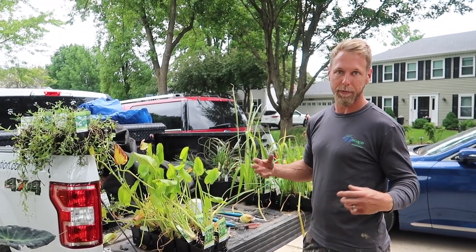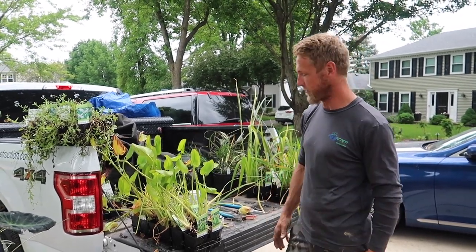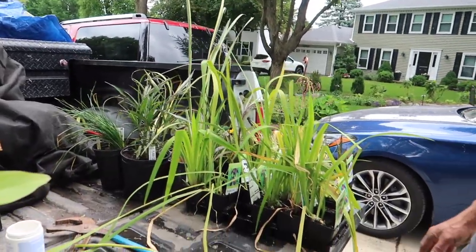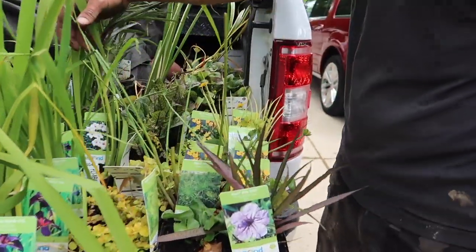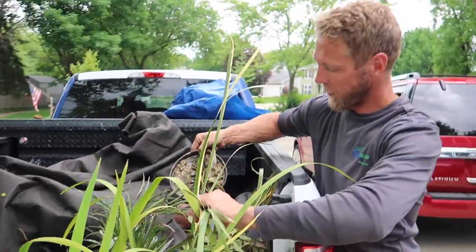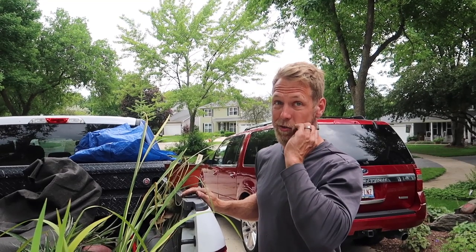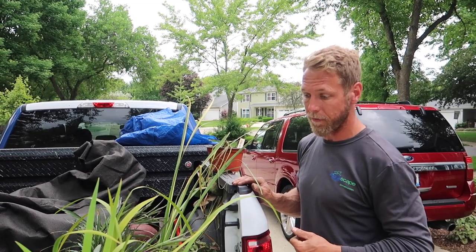We have a cornucopia of aquatic plants. As you've said many times, the aquatic plants and vegetation really soften up all that rock and hardness. We've got pickerel, forget-me-not, irises, all types of good stuff. Creeping Jenny, some bloody dock — I love it. Chameleon plants, some hardy water lilies, and I also have a bunch of really nice tropicals as well.